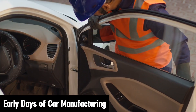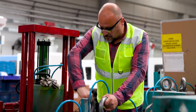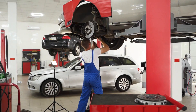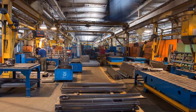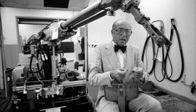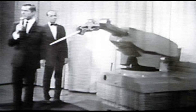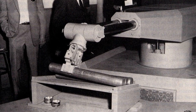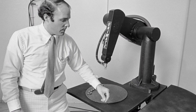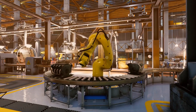Early days of car manufacturing. Let's start by taking a step back in time. In the early days of car manufacturing, everything was done by hand. Workers spent long hours assembling each part of a car, which was slow and tiring. The process was prone to mistakes, and it took a long time to produce a single vehicle. But everything changed in 1961 when General Motors installed the first industrial robot, Unimate. This was a game-changer. Unimate could perform tasks like welding and assembling with incredible precision and speed, marking the beginning of a new era in car manufacturing.